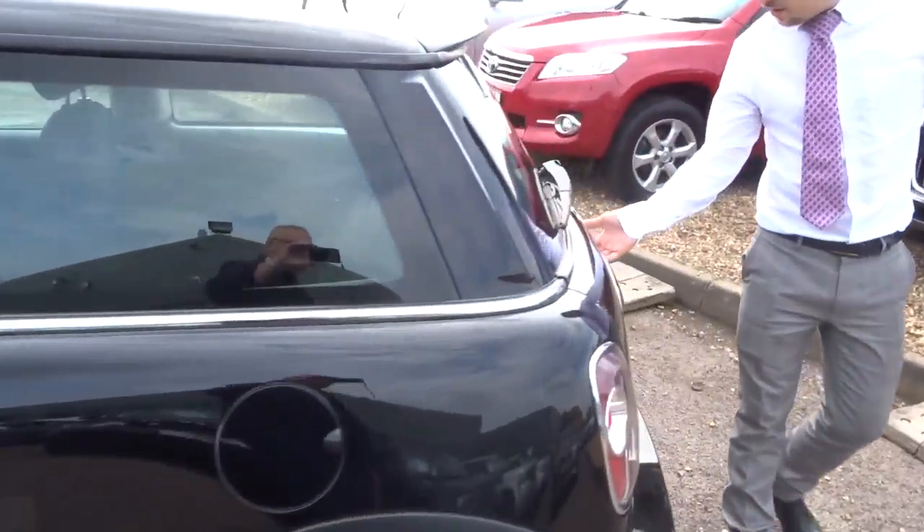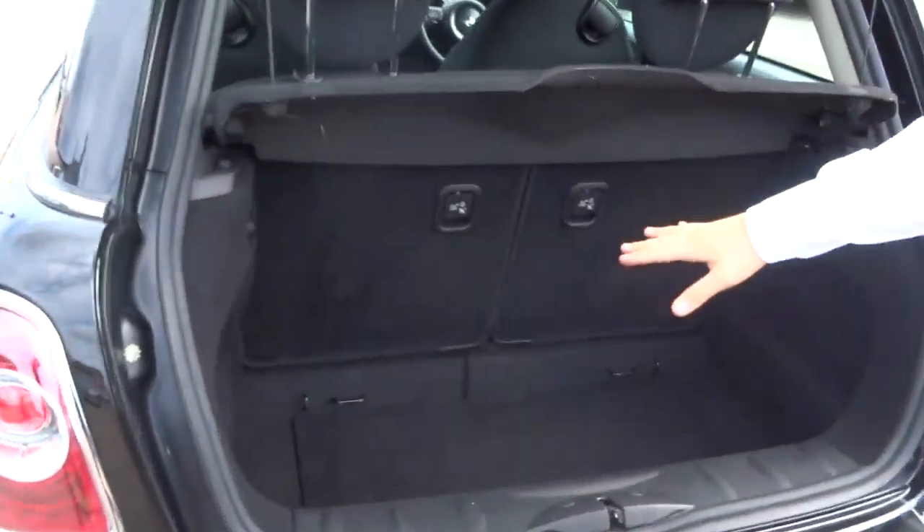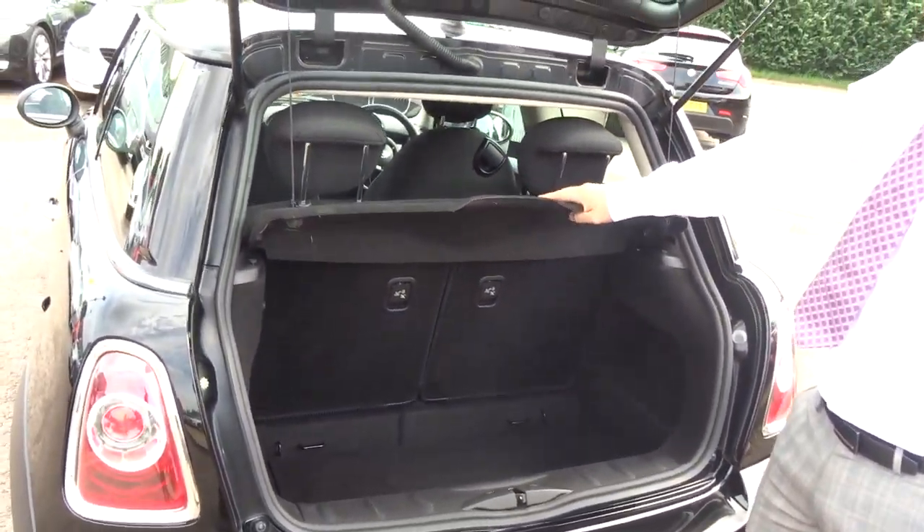Despite the fact that it is obviously a smaller car, it's still got a very good boot space. What they've done on top of that is allow these back seats to fold forwards, giving you even more space if needed, and this parcel shelf can be taken out.